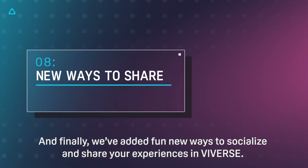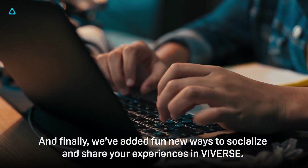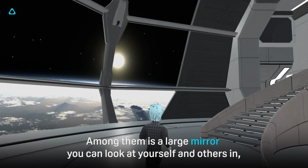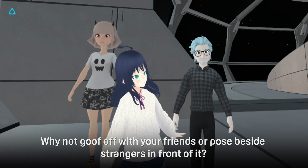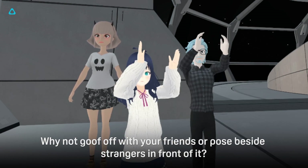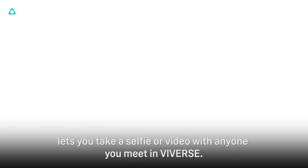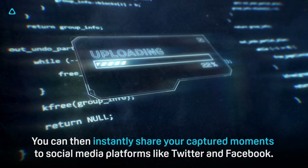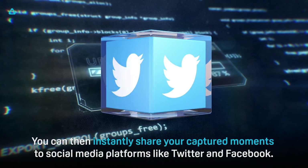We've also added fun new ways to socialize and share your experiences in Viveverse. Among them is a large mirror you can look at yourself and others in, conveniently located in the lobby — why not goof off with your friends or pose beside strangers in front of it. The new selfie camera lets you take a selfie or video with anyone you meet in Viveverse, and you can instantly share your captured moments to social media platforms like Twitter and Facebook.